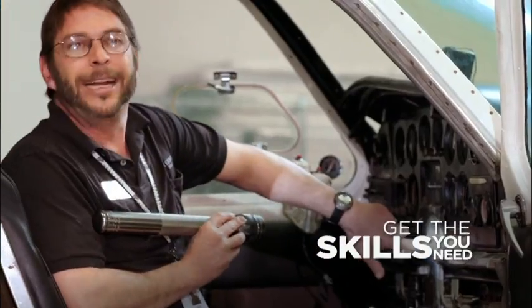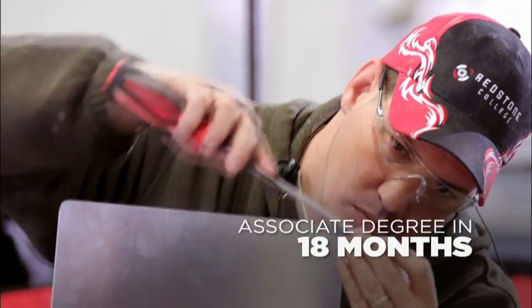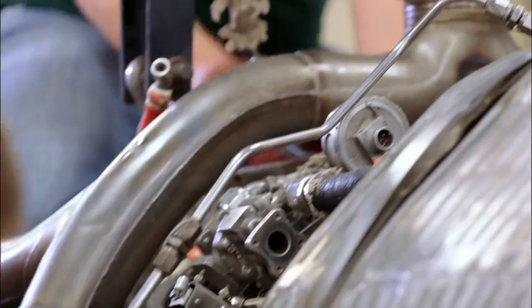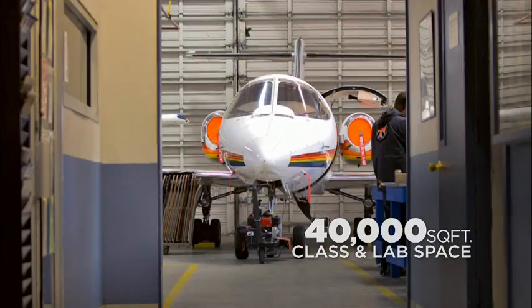You'll learn all the skills needed to keep an aircraft flying safely, and you can get your associate degree in just 18 months. It's going to be very fast-paced, very hands-on. We'll jumpstart you very quickly to give you the needed skills to be successful. You want to get your hands dirty? Learn in nearly 40,000 square feet of classroom and lab space.